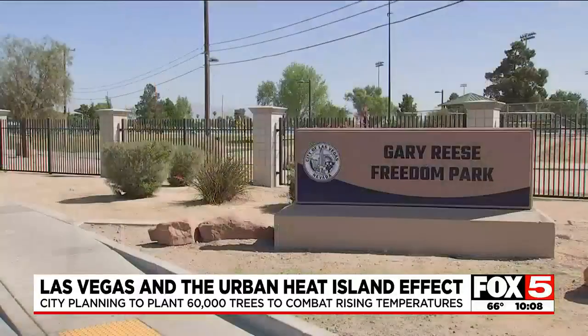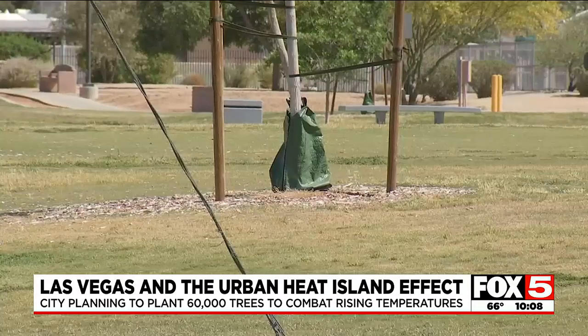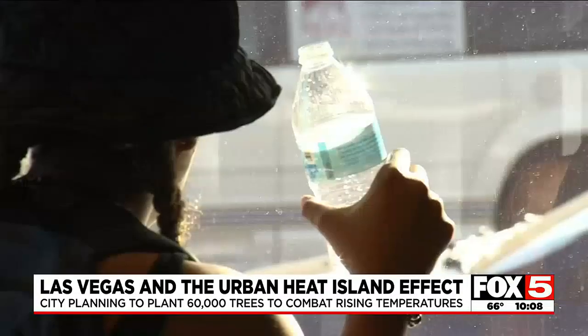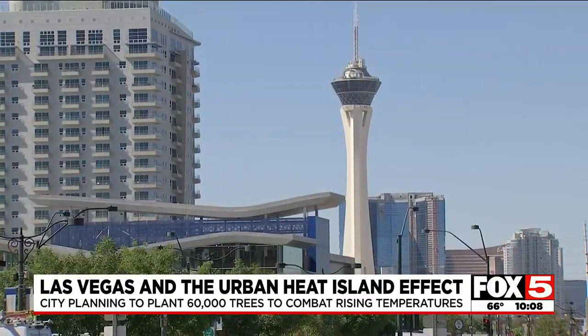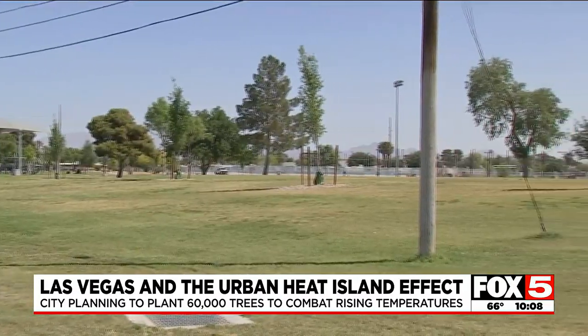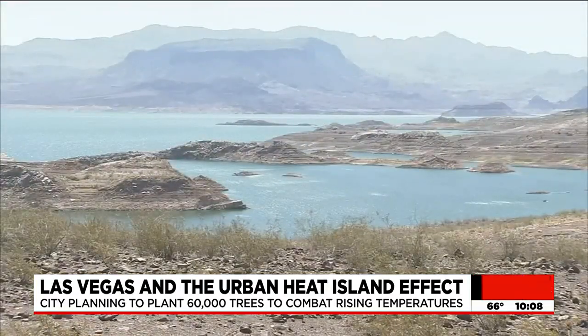The tree canopy helps cool the environment down several degrees. 50-plus trees have already been planted in and around Gary Reese Freedom Park, another area of the city made hotter by urban development. Thermal imaging and geographic information system mapping show that East Las Vegas in particular has some of the highest rates of temperature increases — and that's also where many minority and low-income communities are located. The more trees the better to bring temperatures down, but the water shortage must also be considered. The city wants to ensure drought-tolerant trees and species adapted to the heat.